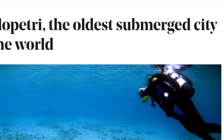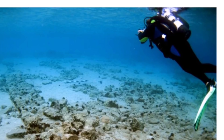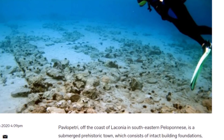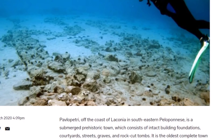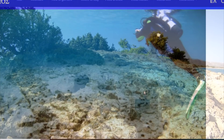Here is a look around the whole area. This website calls Pavlopetri the oldest submerged city in the world. Pavlopetri, off the coast of Laconia in southeastern Peloponnese, is a submerged prehistoric town which consists of intact building foundations, courtyards, streets, graves, and rock-cut tombs. It is the oldest complete town ever found underwater, and probably the oldest town ever found in the Mediterranean, to date at least.